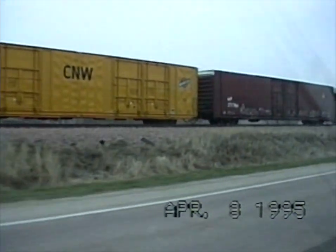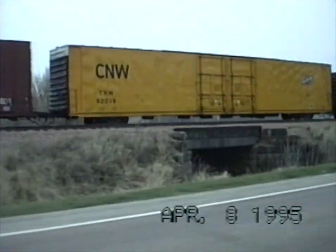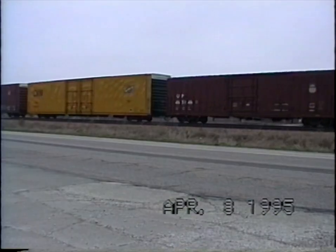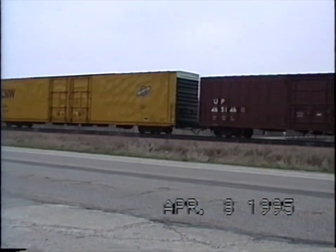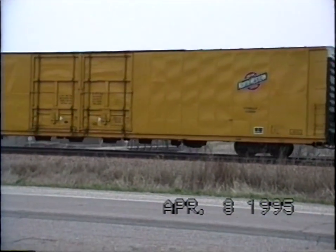A couple of looks at some cars here. This car is only three numbers off of mine. We'll try to get some details on this one — I think this is only three numbers off of my car.